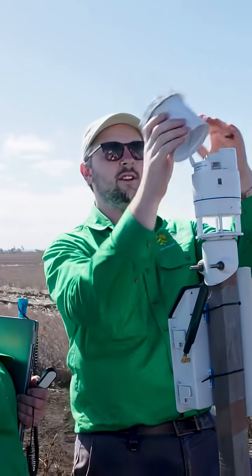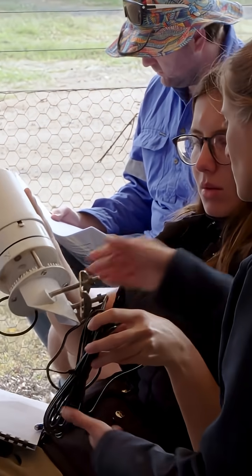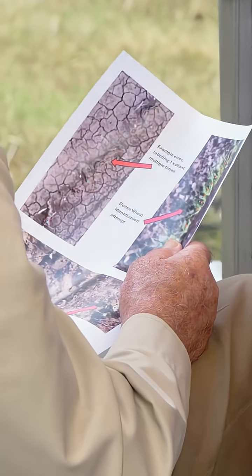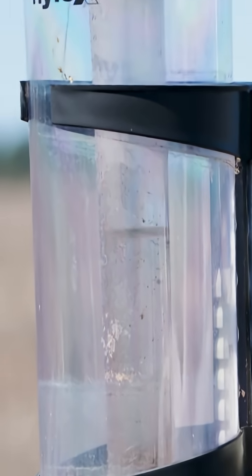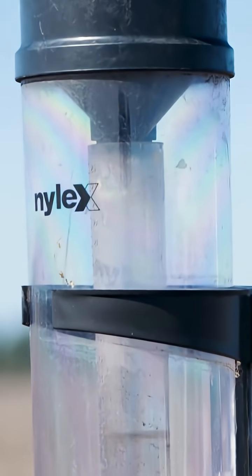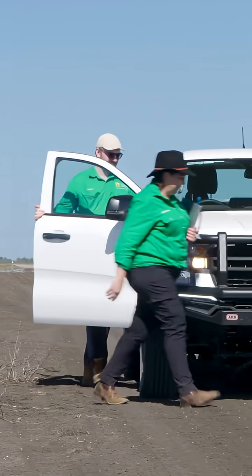By trying to get to this site-specific management using information that's very specific to this location and this season, we can start to make some savings. If we can reduce the volume of irrigation that's required, we can both maintain our supply when we're a little bit tight for water, but also reduce our energy costs as well.